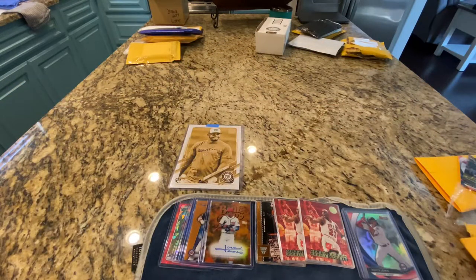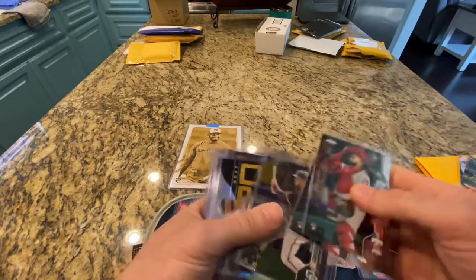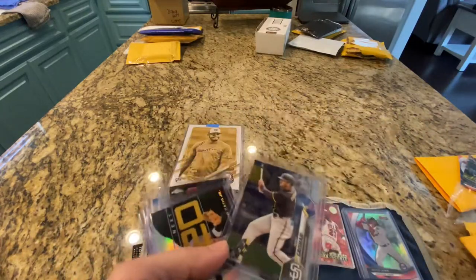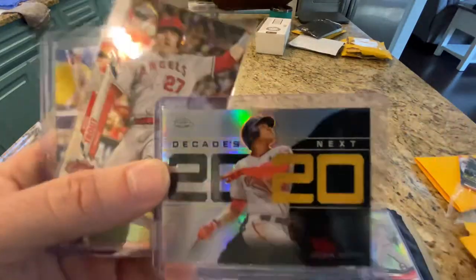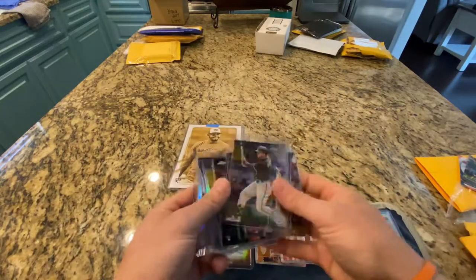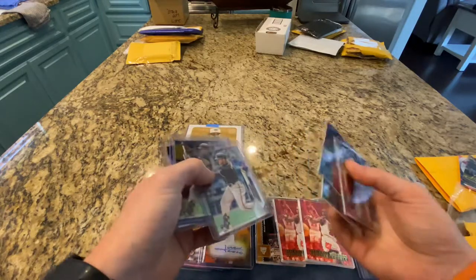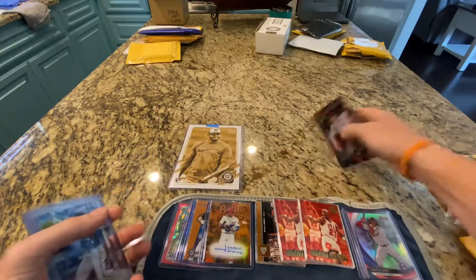This was another break I got into — I don't remember whose it was. There were a lot more cards but they were base, so I removed them. These are the hits: a Phillies catcher rookie and a Trent Grisham Topps Chrome rookie card. I didn't do too good in that break to be honest, but at least I hit a Soto and a Tatis, and those are some solid rookie cards.